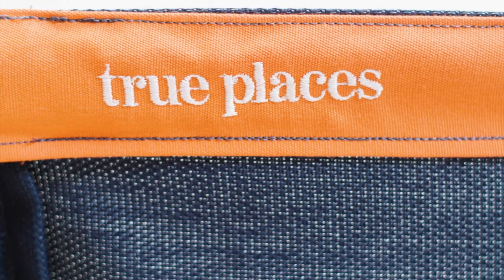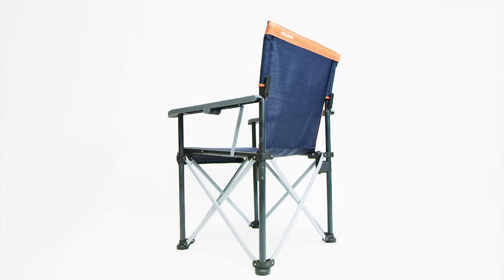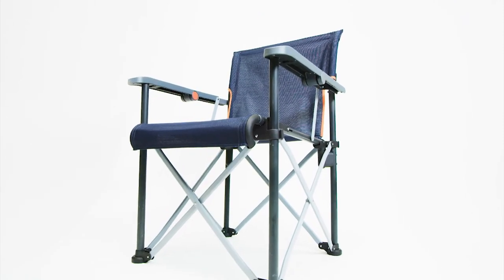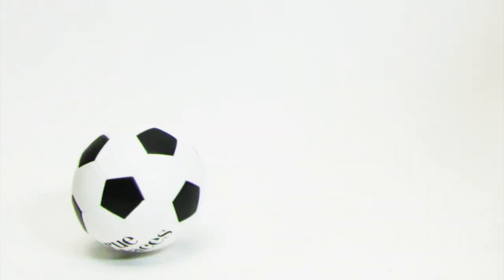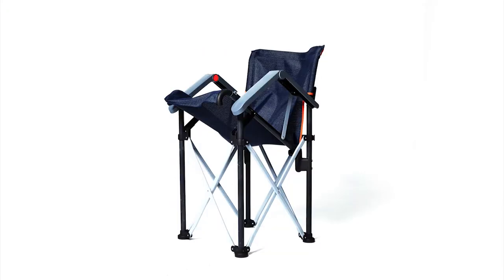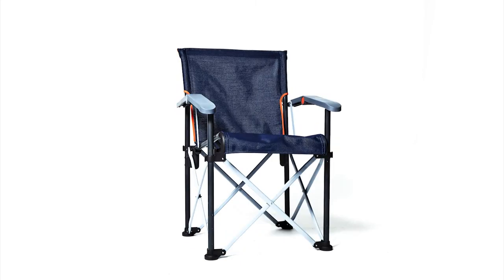Our world-class manufacturing partner is ready to go, and with your support we can start running production with delivery next spring. Your pledge today helps bring True Places to life. We created the True Places folding chair because we wanted to better enjoy life just outside our doors, and we can't wait to share it with you. Thank you for your support.